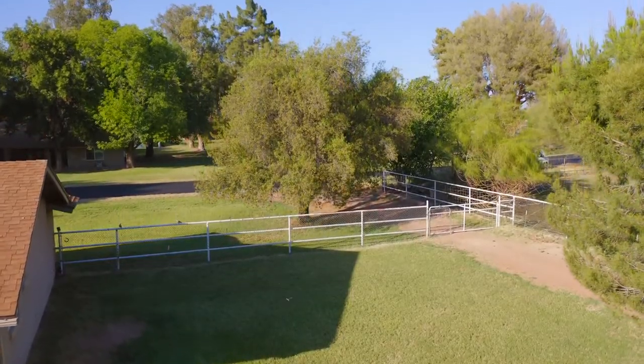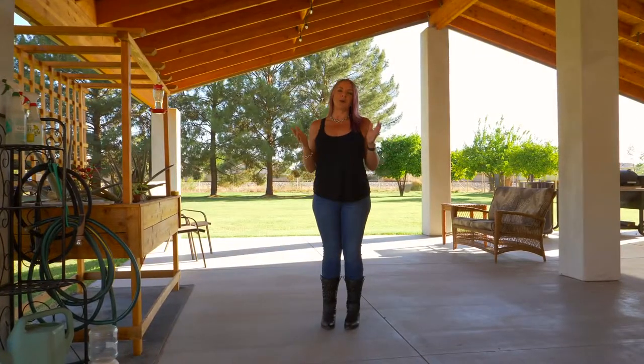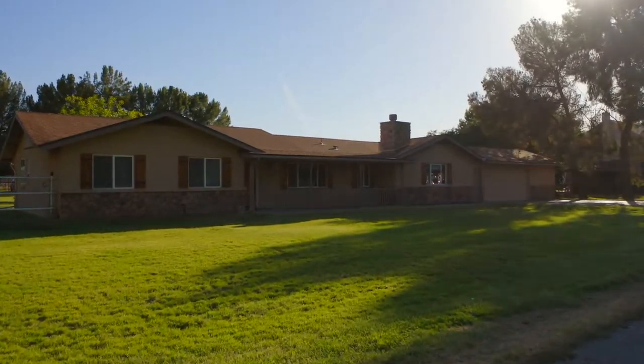Enjoy all of this open space, mature landscaping, big trees, shaded areas. You are absolutely going to love this home and all that it has to offer.